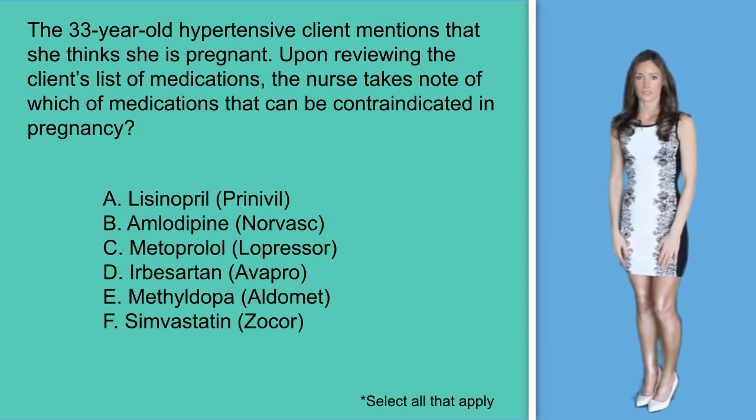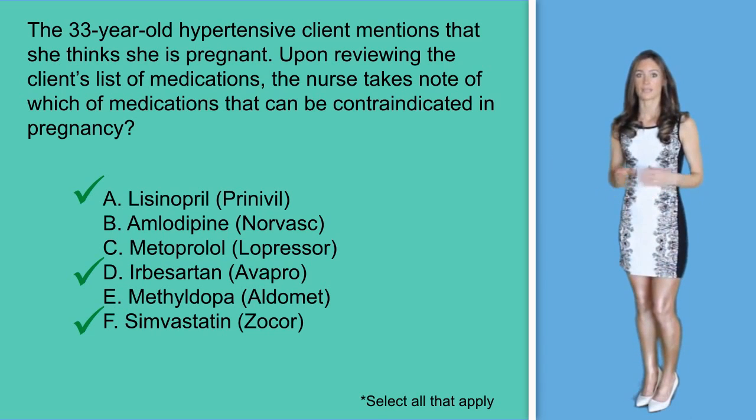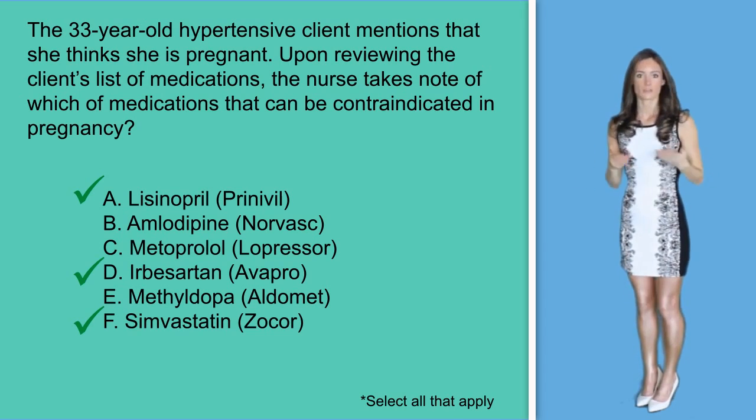Making the final answer options A, D, and F, as all of these are contraindicated in pregnancy. Always look for phrases like 'the benefit outweighs the risk,' meaning that it may be prescribed, and 'the risk outweighs the benefits,' meaning that it should not be prescribed. And of course always check all drugs as ordered for pregnant and lactating women.